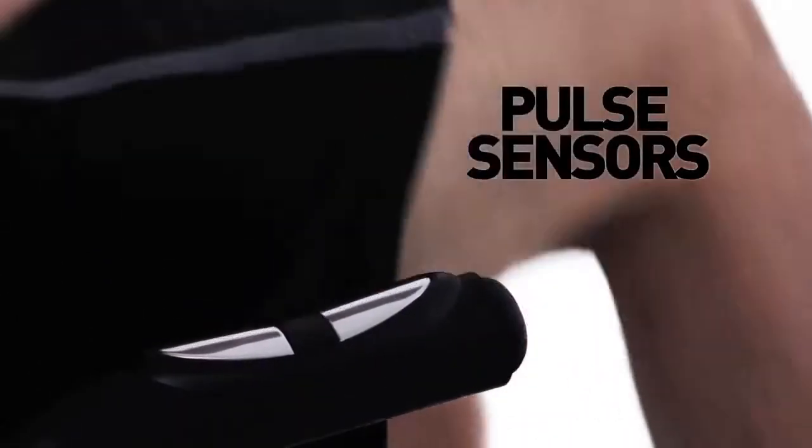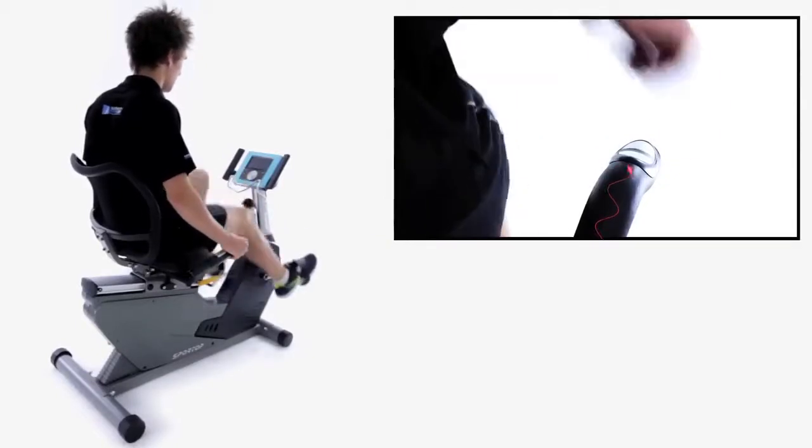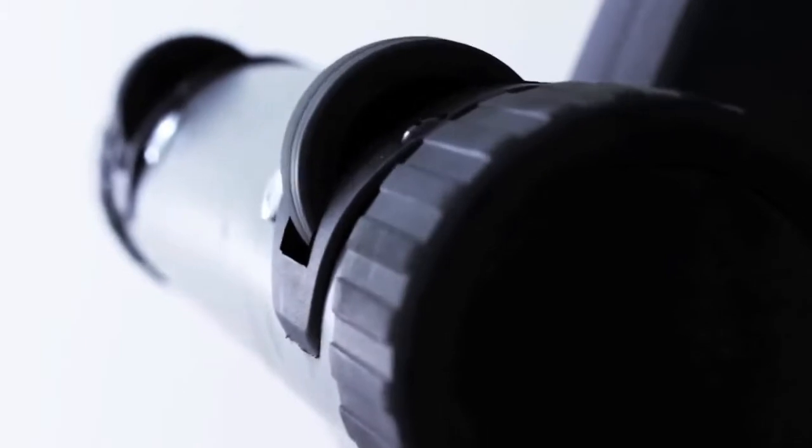Heart rate sensors located on the handlebars track your heart rate. Easily position your bike anywhere in the house with the built-in transport wheels.